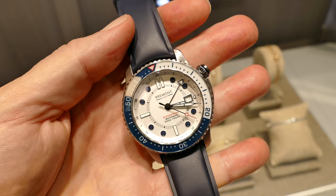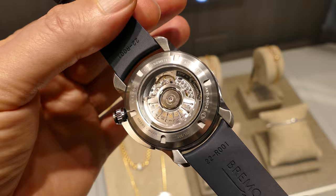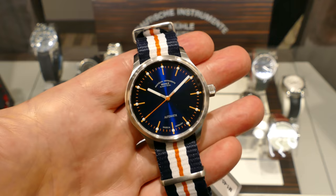Followed by the Supermarine Waterman 500-meter dive watch with a stunning blue sapphire bezel with red accents. And here is the Panova from Mulek Lasuta — a very well-priced entry-level watch with a stunning blue dial.